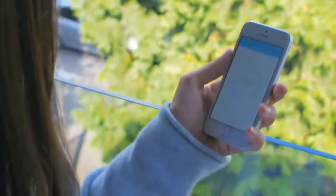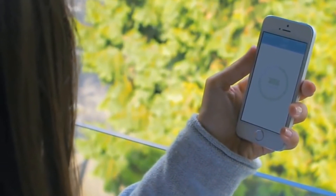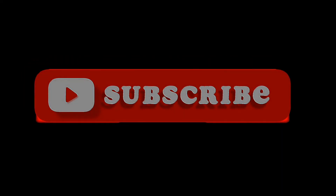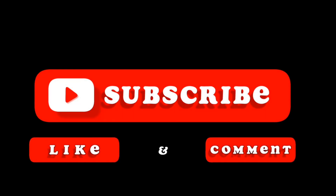Let us know your opinion in the comments section below. This was all for today, hope you liked the video. Do not forget to subscribe to our YouTube channel. Stay safe and we will be back soon with another video.